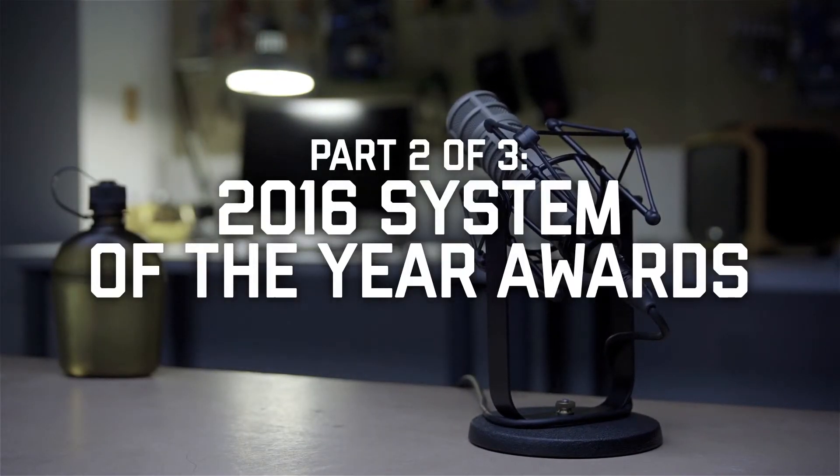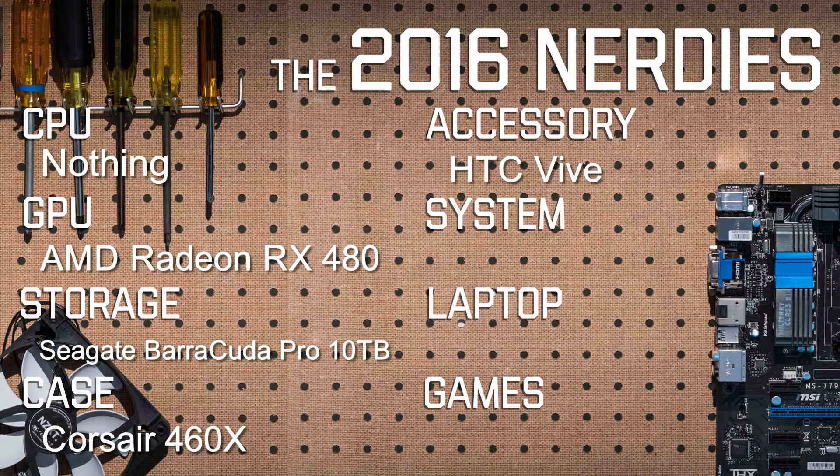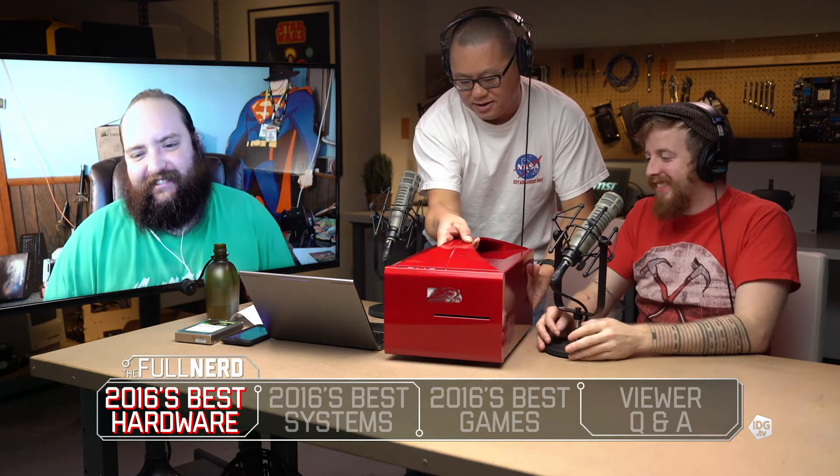Next up we have best full system build — custom build, whatever we saw this year that we think is awesome. I'm gonna bring it for show-and-tell because we still have it and we're gonna ship it back this week. This is the most power you can get in a desktop computer today, period. It's the size of a toaster. Tell us what it is.